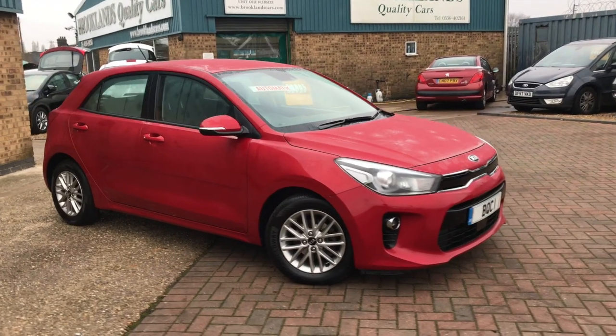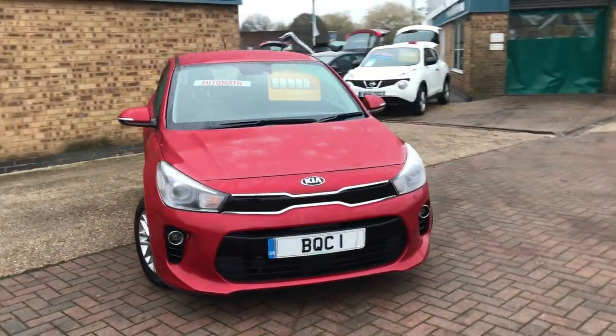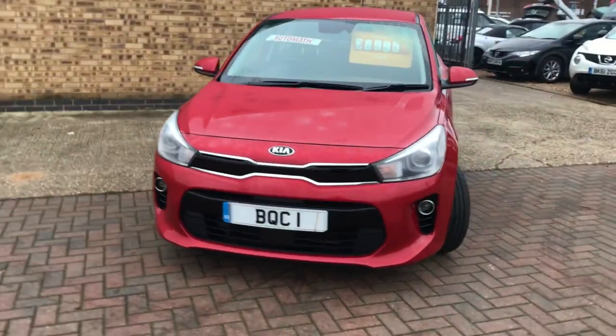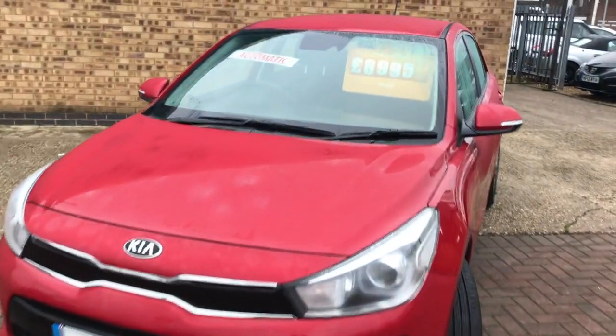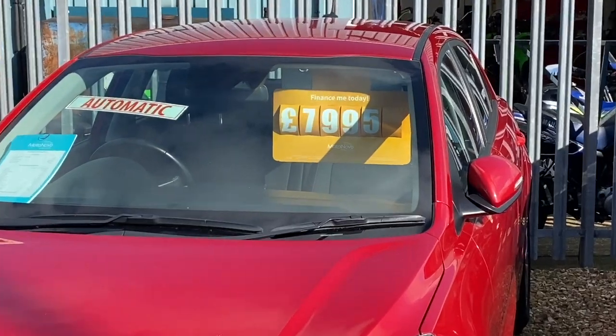Hi, welcome to Brooklyn's Quality Cars. Today we've got this Kia Rio 2. This is the 1.4 Auto. It's a 2017, 17 plate. It's done 53,000 miles. Previously advertised at £8,995, it's now been reduced to £7,995.